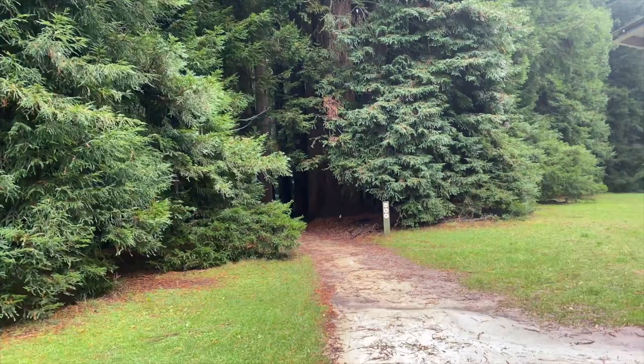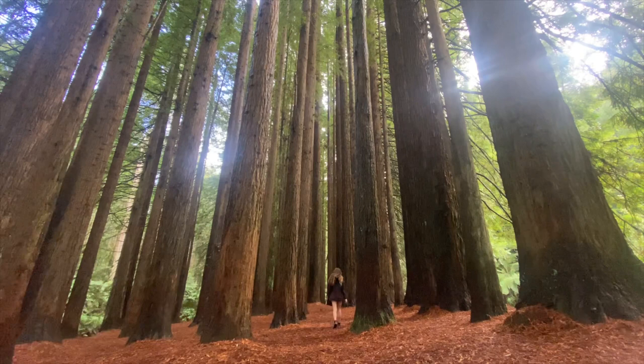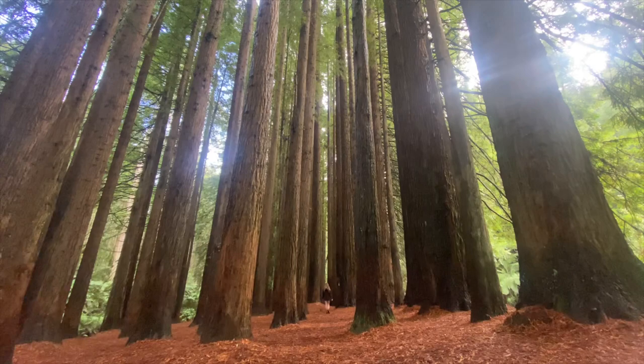This area just felt so special and really unique to the typical Australian landscape I'm used to seeing throughout my travels. For reference, these particular redwoods were planted back in 1939, with most currently reaching above 60 meters, but it's not until you walk amongst them that you can really get the perspective of just how massive they are.